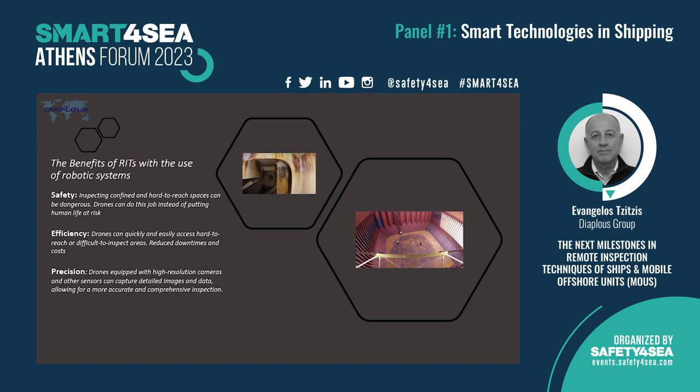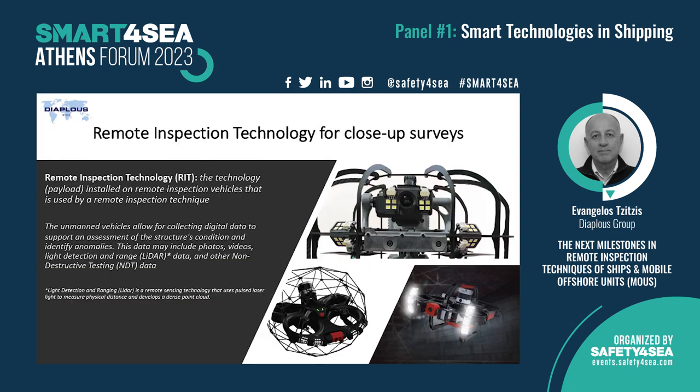The benefits are obvious. Following traditional close-up methods, we need to either work at height or enter confined spaces — both impose a lot of danger. Instead, we can send a robot to do this job. Second is efficiency: we can have a thorough inspection even in very hard-to-reach spaces. Third is precision: we have a lot of data for difficult-to-reach areas that would otherwise be almost impossible to deal with, along with high-resolution imagery and other data.